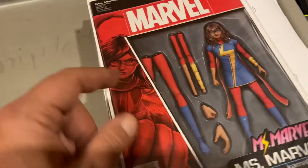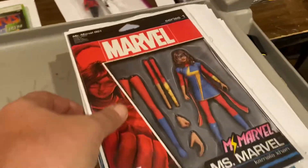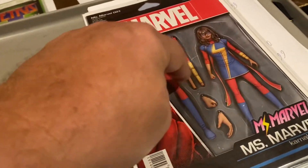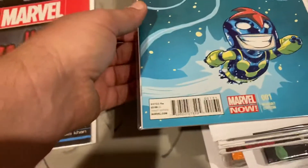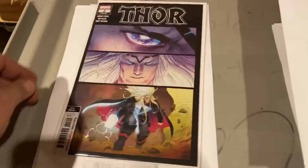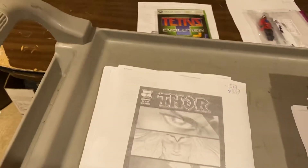Ms. Marvel, John Tyler Christopher action figure variant — and by the way, that was a McFarlane. John Tyler Christopher action figure variant — it even came with the extending arms and legs that the real toy didn't come with. Nova number one, Scotty Young. We got $15 each out of those. Thor number two, fifth printing — wow, fifth printing. Ten bucks on that one.